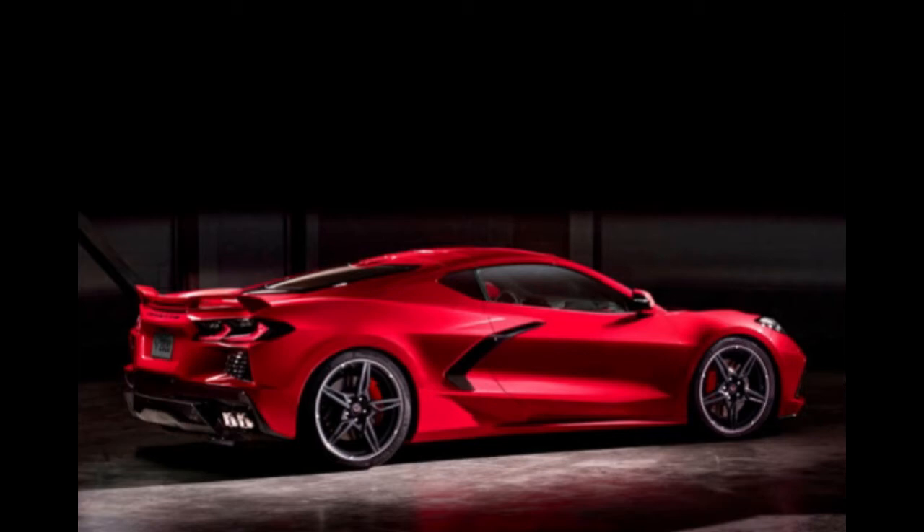Originally planned for the 2021 model year, the Z06 is going to be a different animal in all aspects. As opposed to the cross-plane crankshaft of the Stingray, the flat-plane crankshaft of the Z06 revs higher by design. Another difference is the dual overhead valve train, which has more top-end power than the push rods. The flat-plane-crank V8 is more complex, therefore more expensive and a little harder to service.